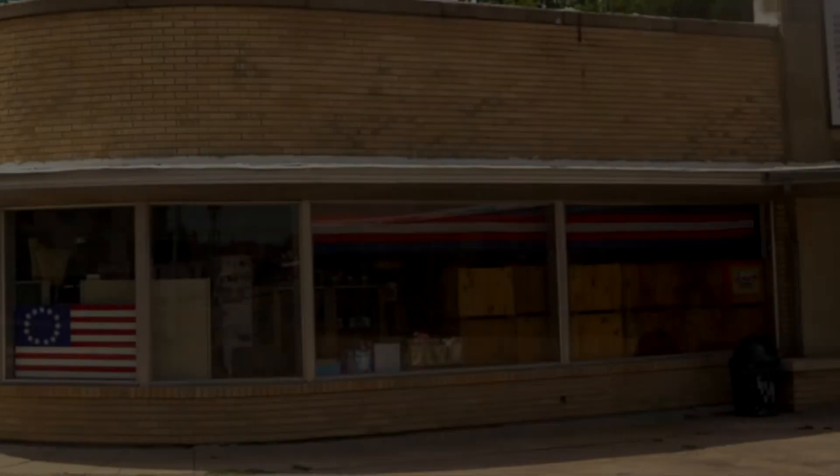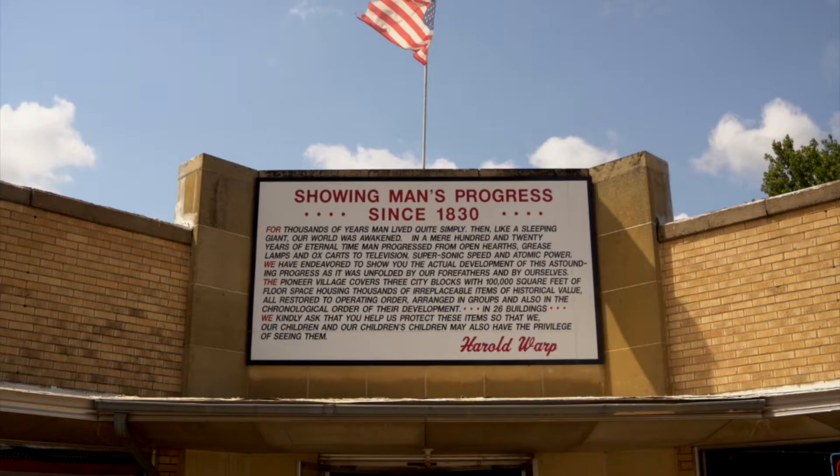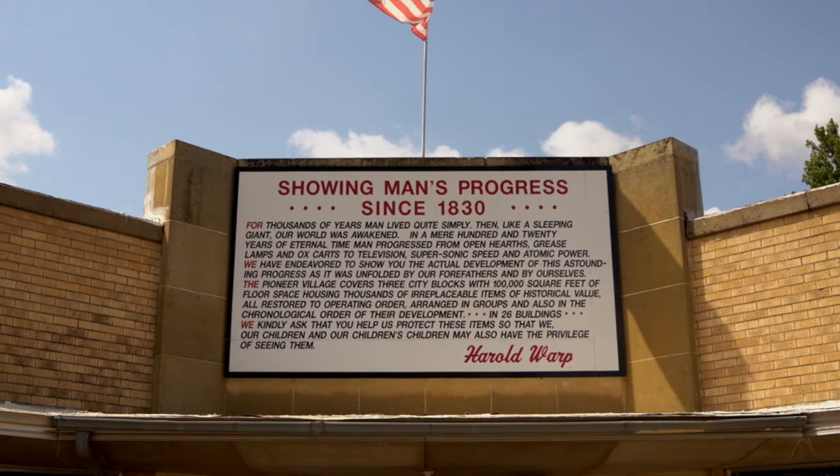Today's video is not about the Oregon Trail. It's about some place I found while exploring the Oregon Trail — probably the coolest museum you've never heard of: Harold Warp's Pioneer Village in Minden, Nebraska.